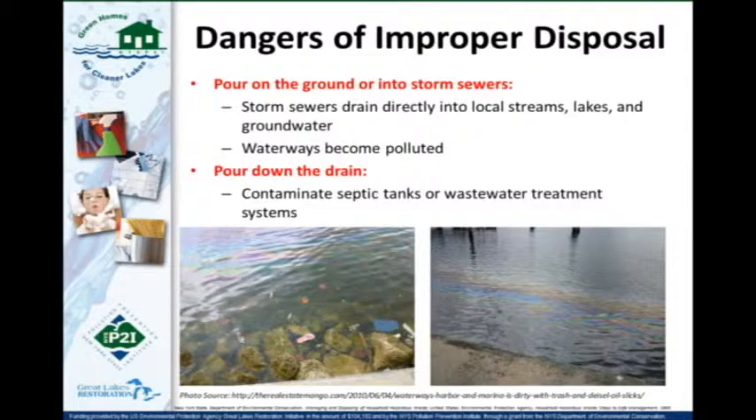Some dangers of improper disposal: pouring things on the ground or into storm sewers is very problematic because storm sewers typically drain directly into streams, lakes, and groundwater. Water that goes into your storm sewer does not go to a water treatment plant — many people don't realize that. Anything that goes down your storm sewer goes directly into a lake, stream, or groundwater, and that waterway then becomes polluted with whatever chemicals were poured in.